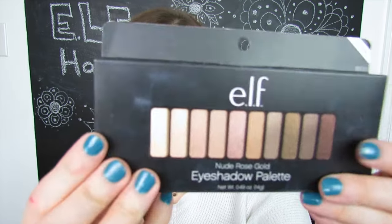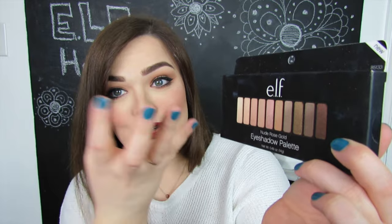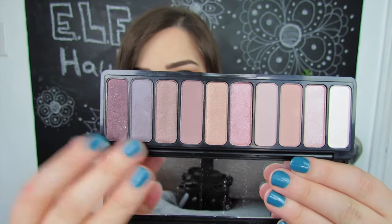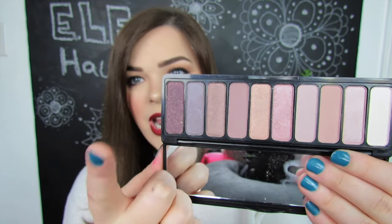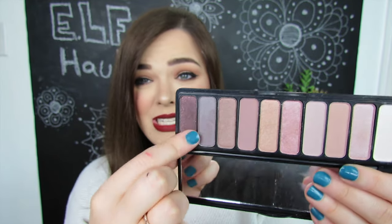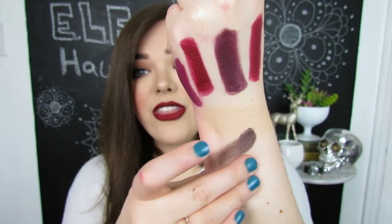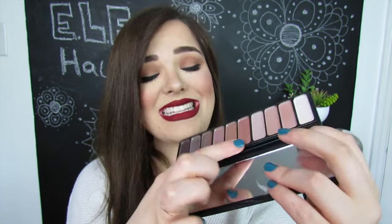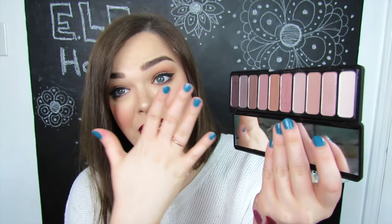Last but not least, we have the e.l.f. Nude Rose Gold Eyeshadow Palette. This looks really pretty to me — I like these very neutral nudie colors, especially with the words rose gold, which attracts me immediately. I'm definitely getting Naked palette vibes from this — nothing too extraordinary when you're looking at it. I have used this one time before, and one of the eyeshadows I really wasn't a huge fan of — it didn't go on the lids very well and didn't blend out nicely. There are others in here that are really pretty. It's a decent palette, the colors are pretty standard, and the formula is okay, but it's not my favorite.